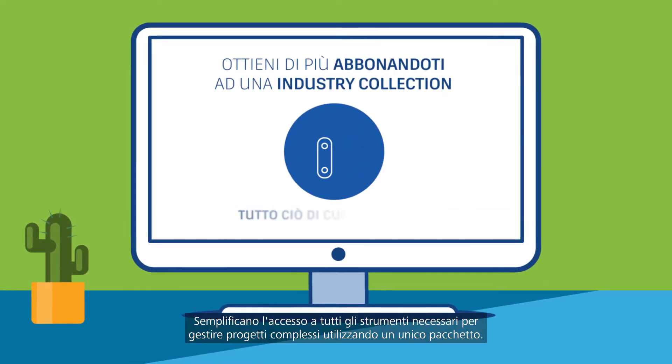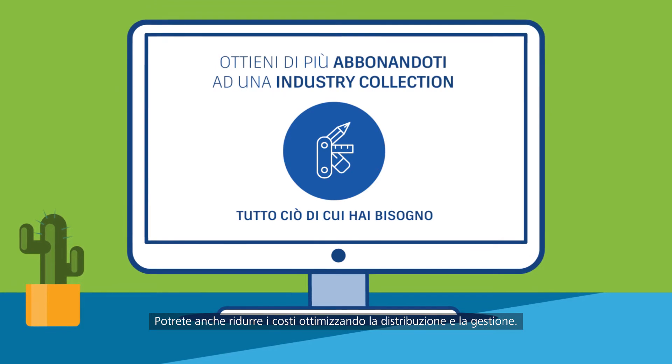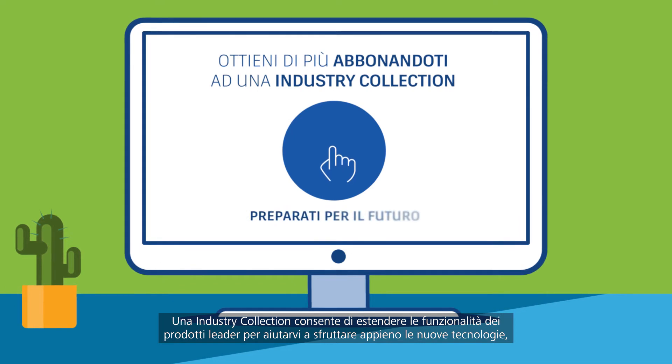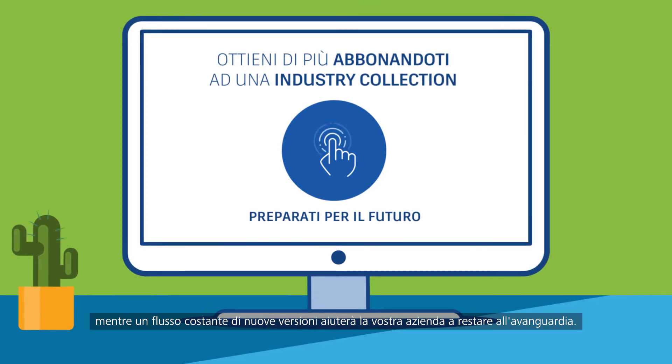They make it simple to access all the tools you need to handle complex projects, all in one package. You'll also reduce costs by streamlining your deployment and management. An industry collection lets you extend the functionality of leading products to help you make the most of new technologies, while a steady stream of new releases will help your business stay ahead of the curve.